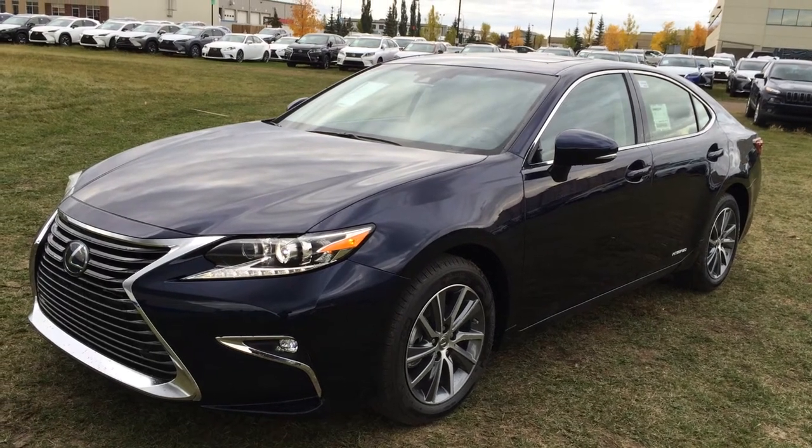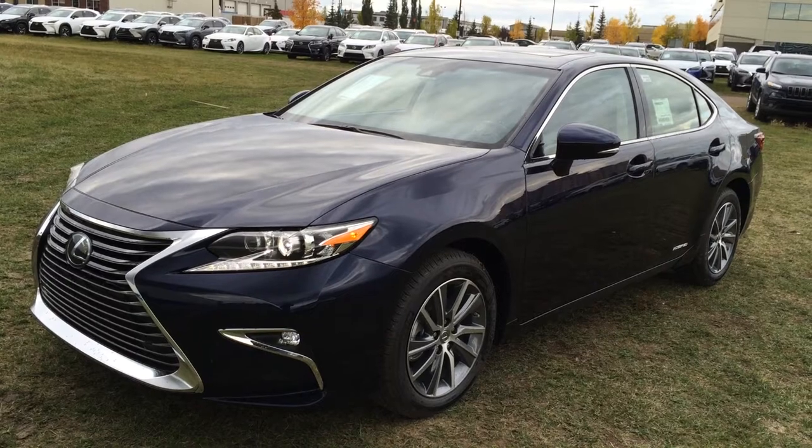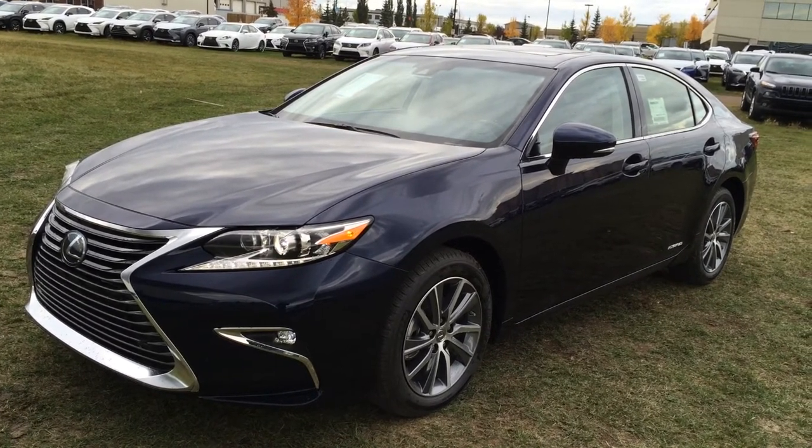Welcome to Lexus of Edmonton. We are located off 111th Avenue, 170th Street in Edmonton, Alberta, Canada. We're looking at the all-new redesigned 2016 Lexus ES300H Hybrid.